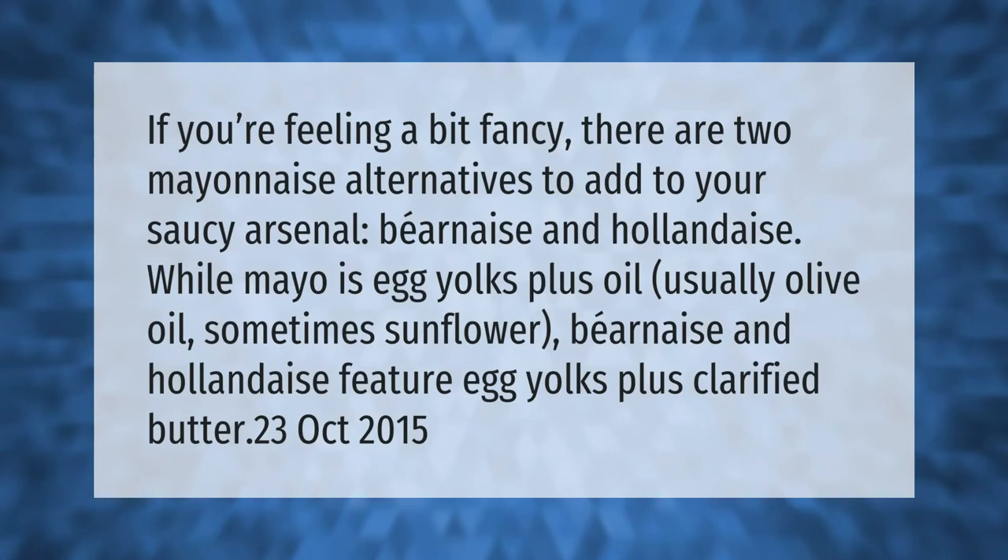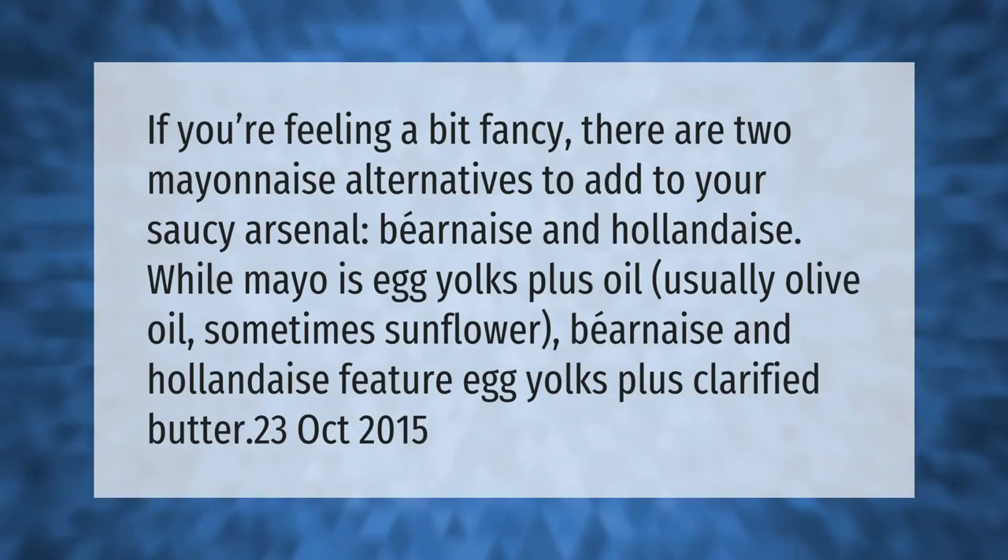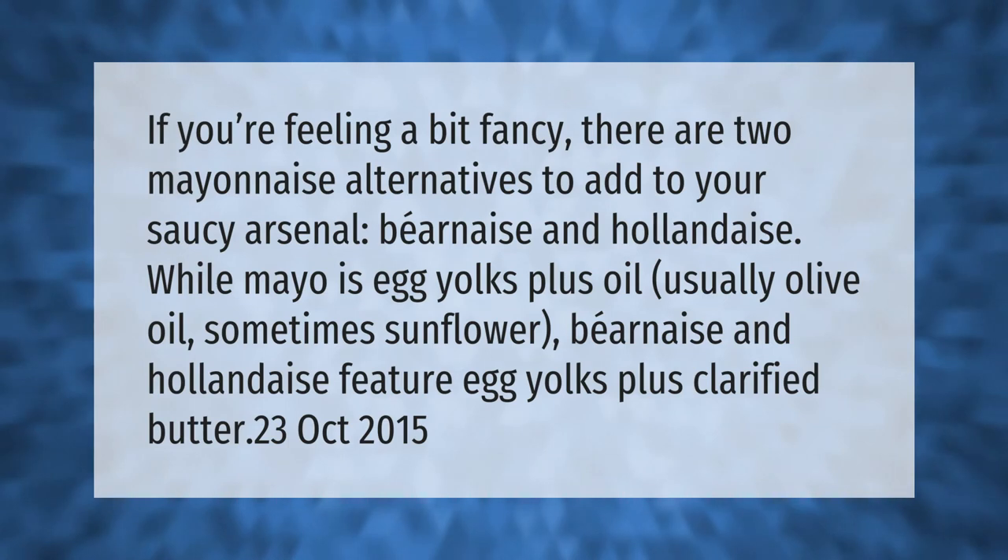If you're feeling a bit fancy, there are two mayonnaise alternatives to add to your saucy arsenal: bayonnaise and hollandaise. While mayo is egg yolks plus oil — usually olive oil, sometimes sunflower — bayonnaise and hollandaise feature egg yolks plus clarified butter.